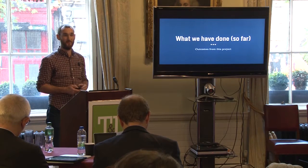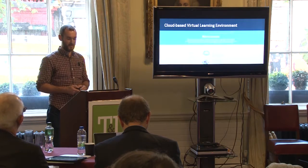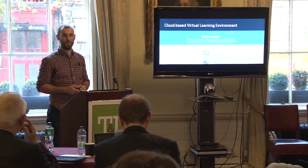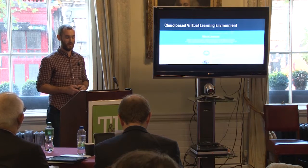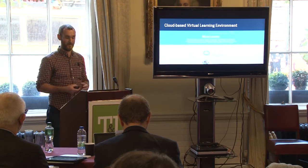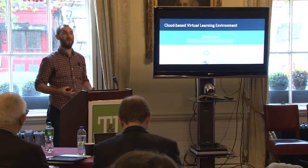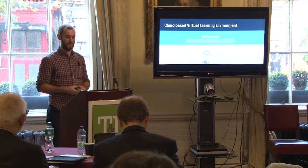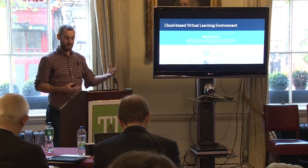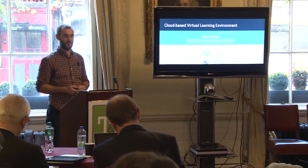Micro learning delivers small nuggets of information, usually in a media-rich way, to educate people on the go and in an effective way. What we've done so far is create a cloud-based virtual learning environment, essentially a learning management system built on a WordPress install. The whole ideology behind this project is open source — it's built on open source, and the courses themselves are open source.